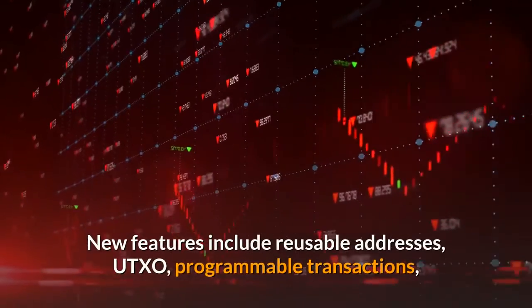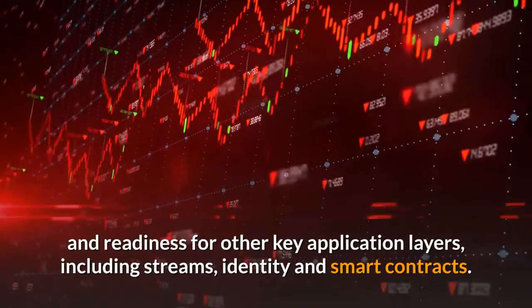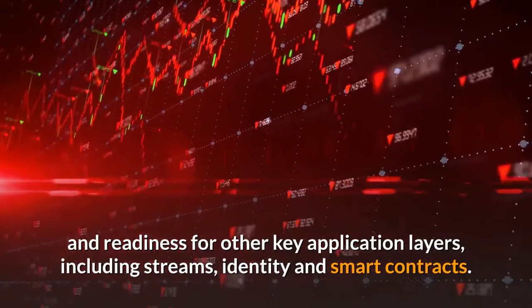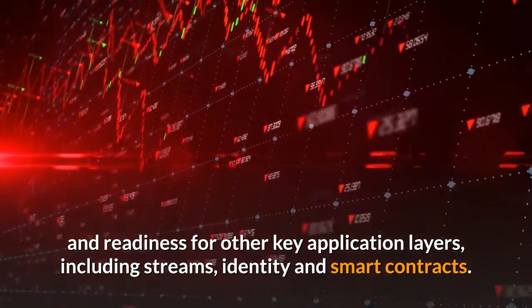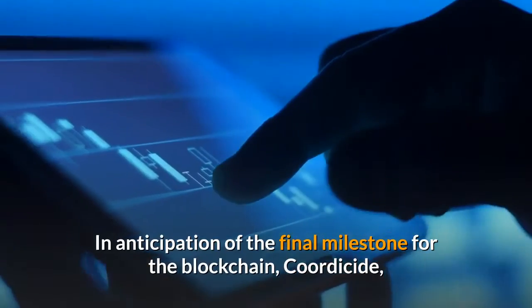New features include reusable addresses, UTXO, programmable transactions, and readiness for other key application layers, including streams, identity, and smart contracts. In anticipation of the final milestone for the network, Coordicide, Chrysalis opens the door for developing enterprise- and consumer-level applications on the IOTA infrastructure.